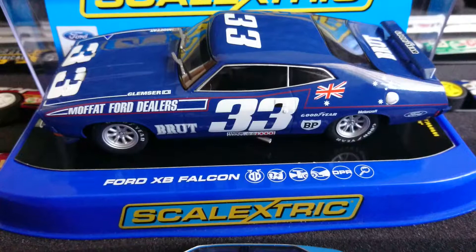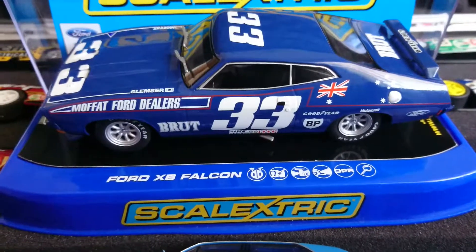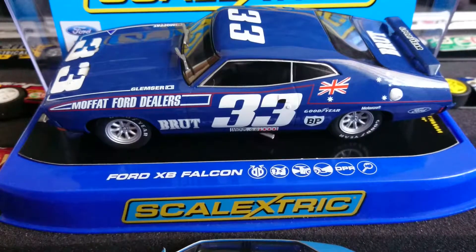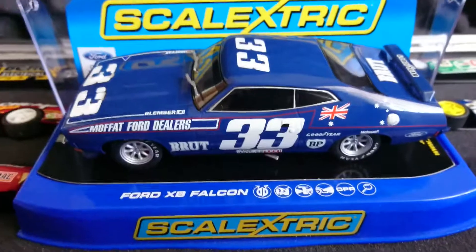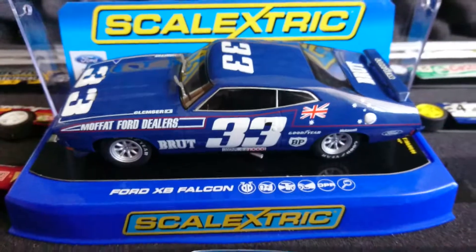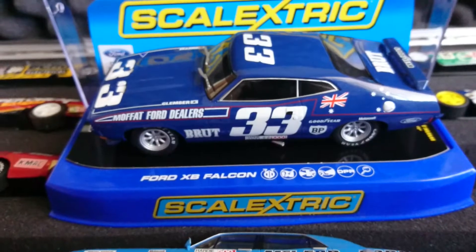I think it was Goss and Bartlett in their previous year's car, the 1973 XA Falcon, which won twice. The first time was with Alan Moffat and Ian Gagan, I believe.